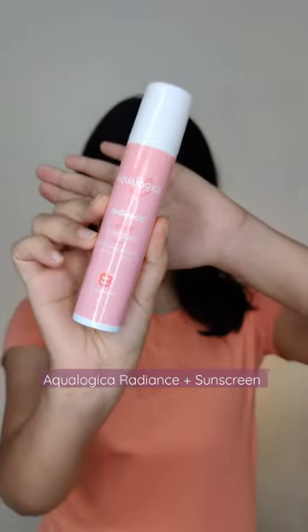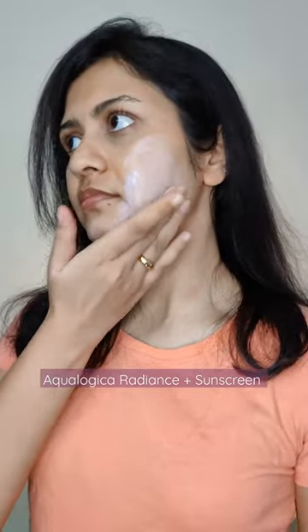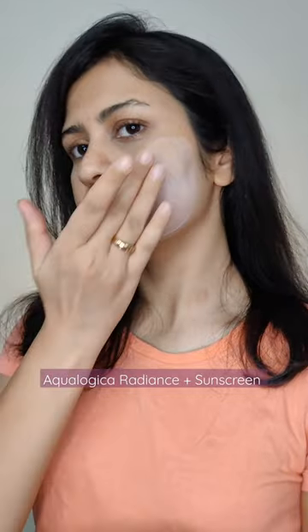The first one is the Radiance Plus Sunscreen. It's the most lightweight formula of them all — melts into the skin and sinks right away. It has niacinamide and hybrid sun filters, making it appropriate for oily to combination skin types, and feels like nothing on the skin.